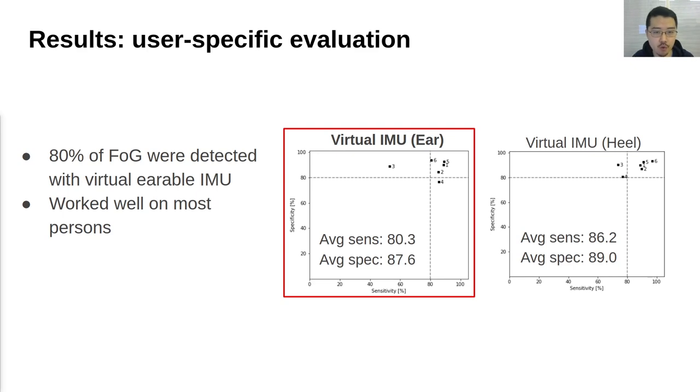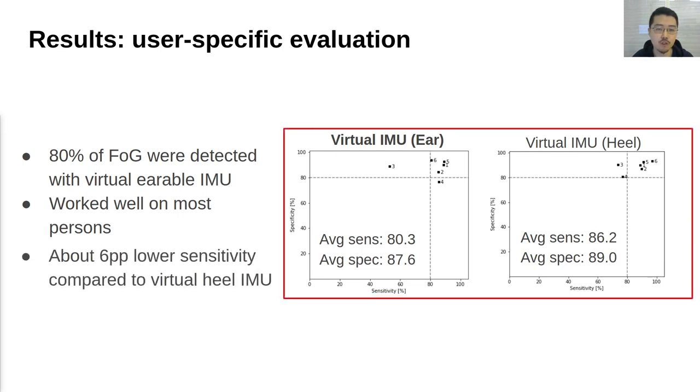Using the pipeline, we evaluated the user-specific FOG detection performance. Our results show that 80% of FOG events were detected on average with the virtual IMU at the ear, and that it worked well for most users. When compared to the results of virtual IMU at the heel, the mean sensitivity with virtual IMU at the ear was about 6% lower compared with that of virtual IMU at the heel.